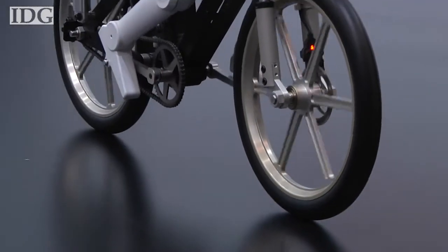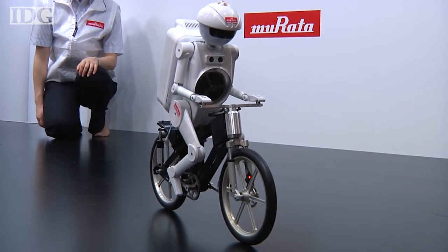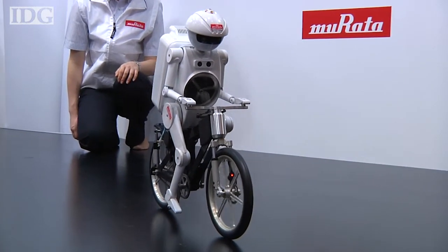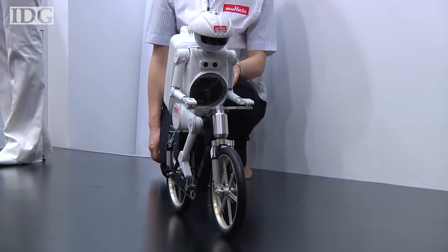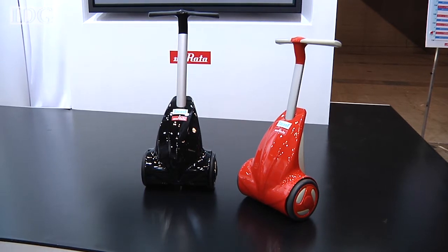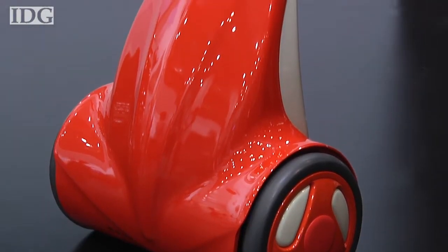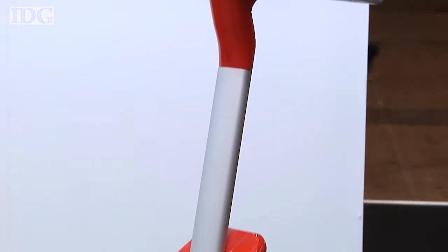That little cycling robot from Murata is back at CEATEC, wheeled out every year to impress the crowds. There's a change in 2012: some of the technology that helps keep the robot perfectly balanced has made it into a new product. It might look like a cross between a Segway and an old-fashioned vacuum cleaner, but it's actually a walking assistant for seniors or those with problems walking.